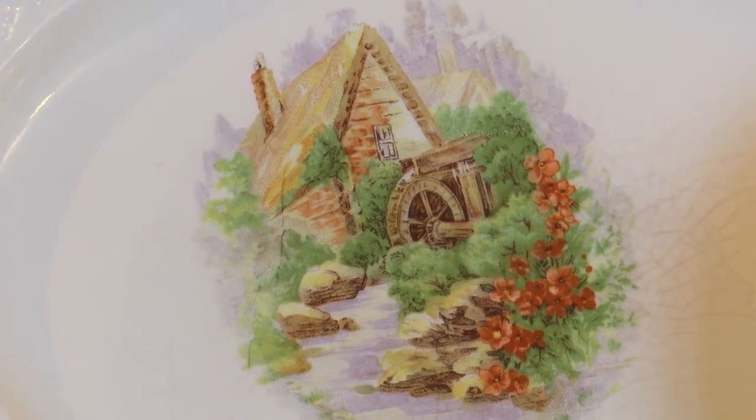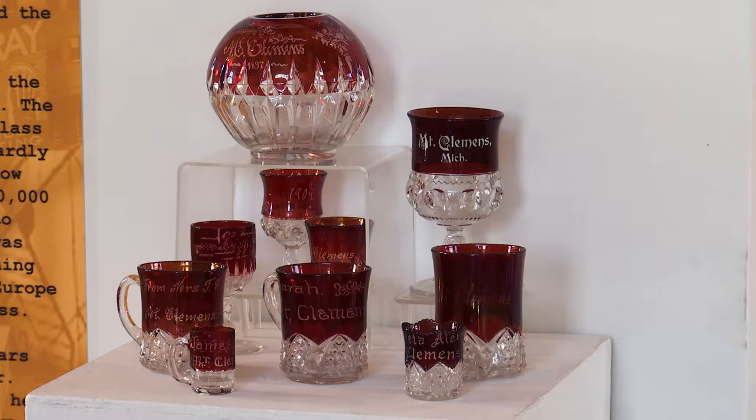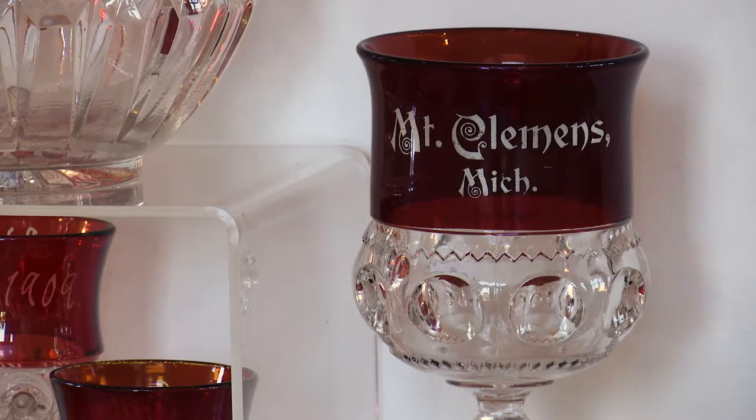The planning process really began probably about a year ago as we started to conceptualize what this exhibit might look like. A lot of the really heavy legwork started several months back when we were actually soliciting the loans of work from our contacts and starting to develop the content of the exhibit itself.